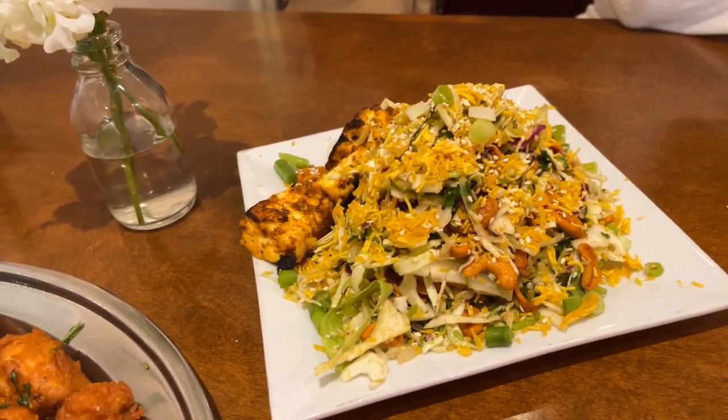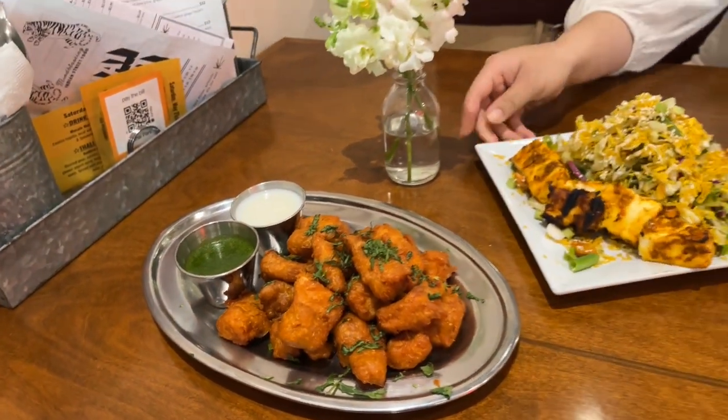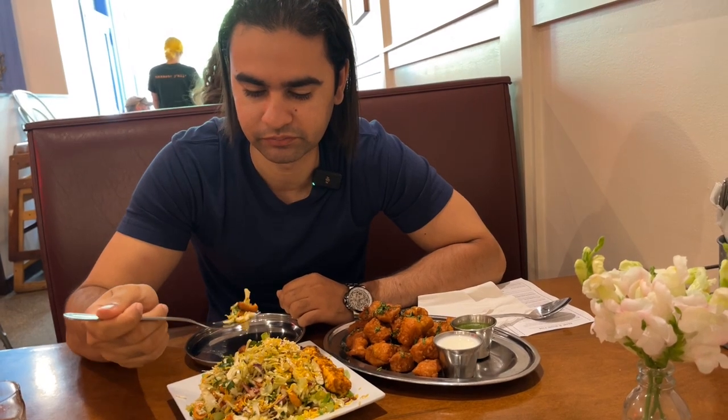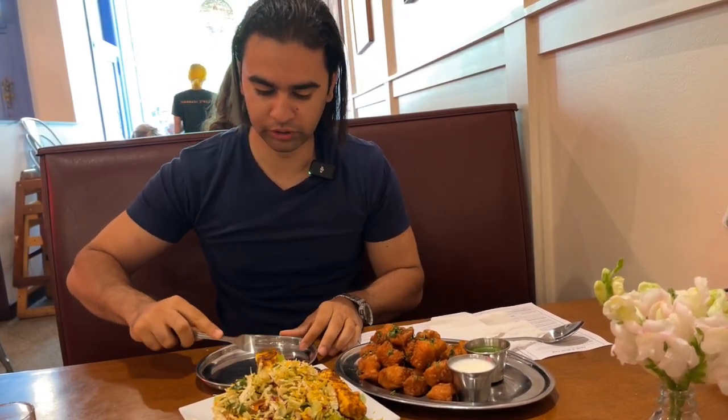We just got the side salad with tandoori paneer. I can see a lot of onions and cashews — here's the paneer. Let me dig in. Mmm, very crunchy, very limey. Let me try the paneer — it's tandoori paneer. I can feel the char from the way they made it in the tandoor. Yeah, I can taste it and feel it.